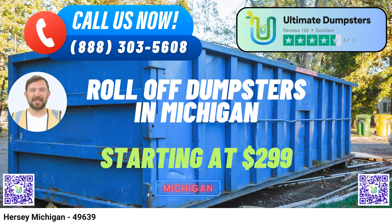Are you in Hersey, Michigan, and in need of convenient and efficient dumpster rental services? Look no further than Ultimate Dumpsters, your go-to solution for all your waste management needs. We offer a comprehensive range of services designed to cater to both residential and commercial requirements, and here's why you should choose us.